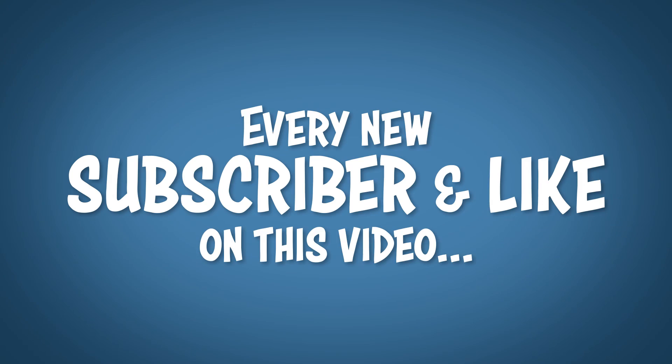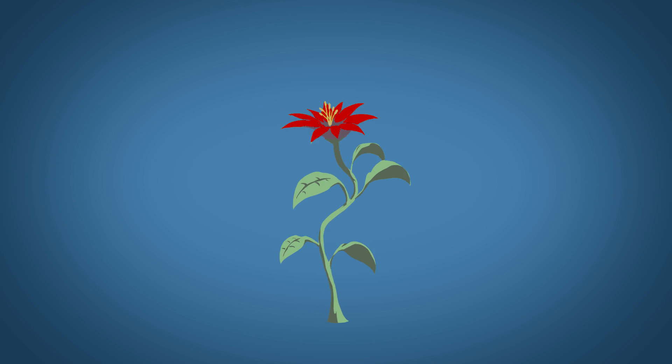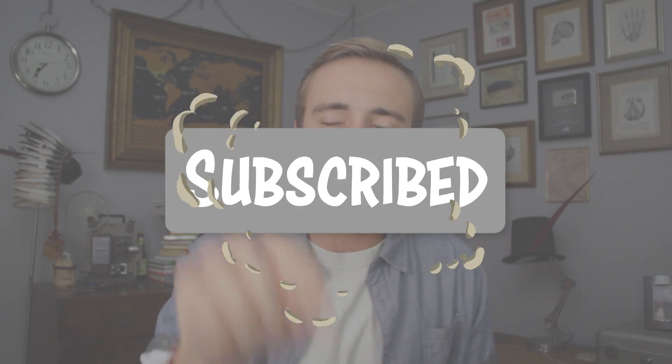Before you go, every new subscriber and like that I get on this video helps my tiny humble channel grow. So it would mean a lot to me if you would smash that subscribe button and give me a thumbs up if you found this helpful. Alright guys, see you on the next video.